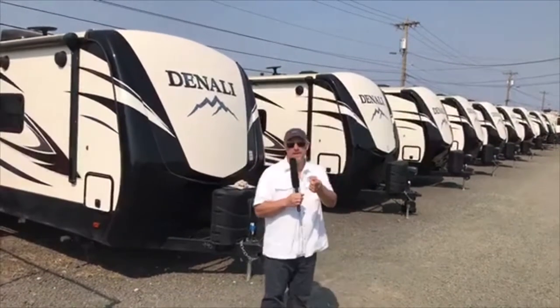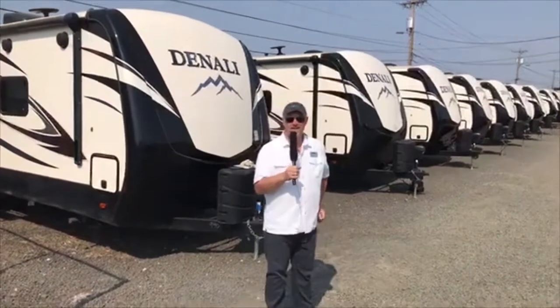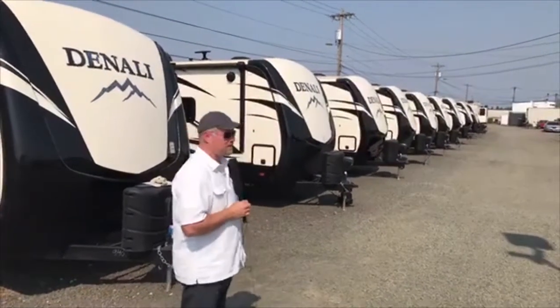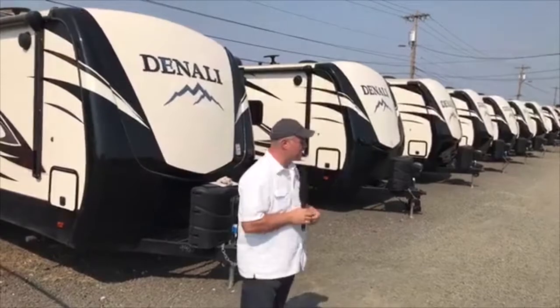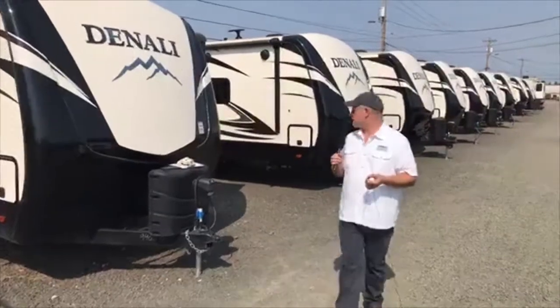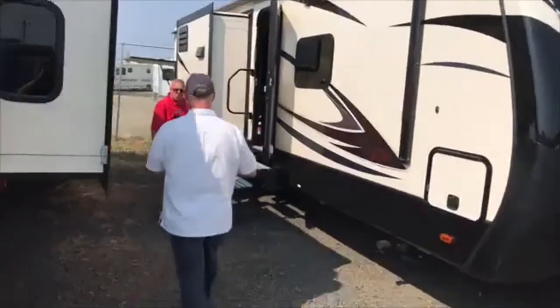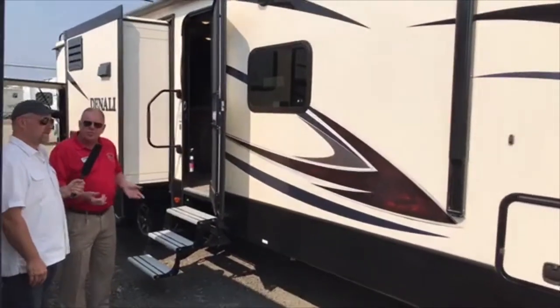We're back at Sutton RV Live on a beautiful Friday with a big weekend coming up. There's Cruise at the Gorge happening this weekend. Next, I want to show you guys the Denali, because Denalis are absolutely gorgeous — they're luxurious, they're low to the ground. As Dave put it, it's kind of like a fifth wheel interior but in a bumper pull. Dave's right over here and we're going to grab him for a few minutes.